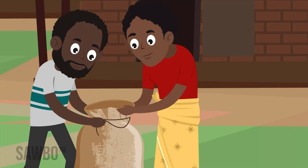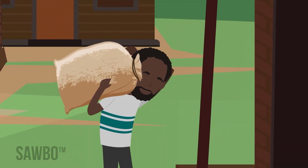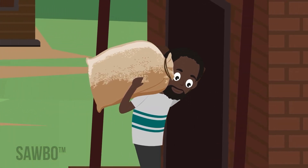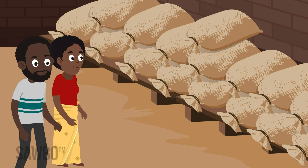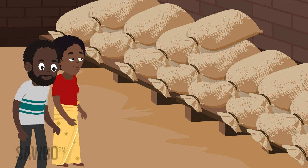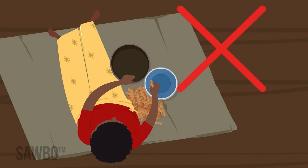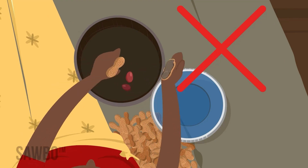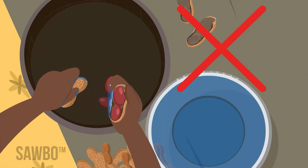Store the nuts away from pests. When insects and animals damage groundnut sacks, they allow moisture in that can lead to fungus. Pods that are damaged are also susceptible to fungus and aflatoxin. Never allow the nuts to get wet again, neither by rain nor soaking before shelling them. Anytime the nuts are wet, fungus can grow.